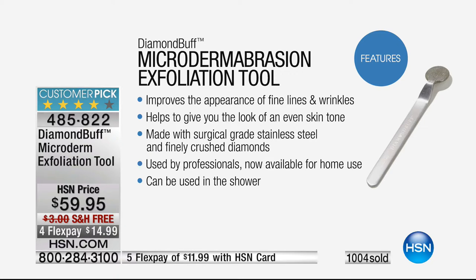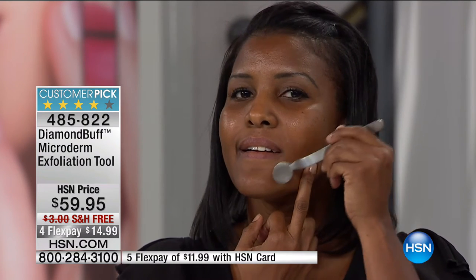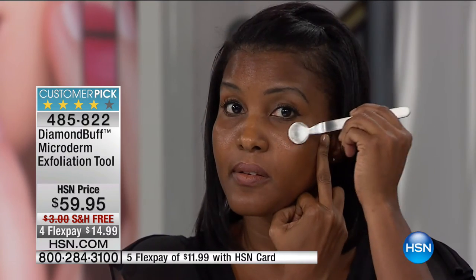I refer to this as the most valuable player, like in a football game, because it works with your cleanser to make your skin really clean. When people say 'you don't have any pores,' of course I do! The reason my pores don't look enlarged is because I always cleanse twice — I cleanse and re-cleanse and then exfoliate.